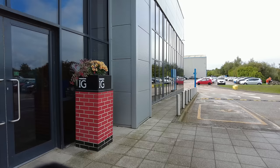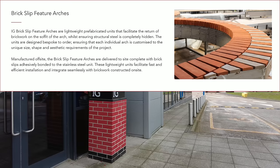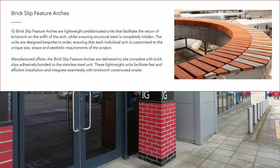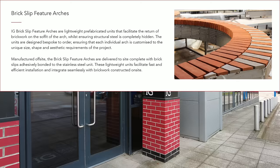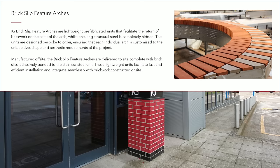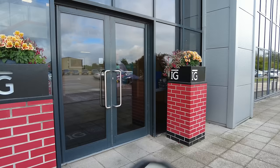On the website there's a section on brick slip arches. IG brick slip feature arches are lightweight prefabricated units that facilitate the return of brickwork on the soffit of the arch, whilst ensuring structural steel is completely hidden. The units are designed bespoke to order, ensuring each individual arch is customized to the unique size, shape, and aesthetic requirement of the project.